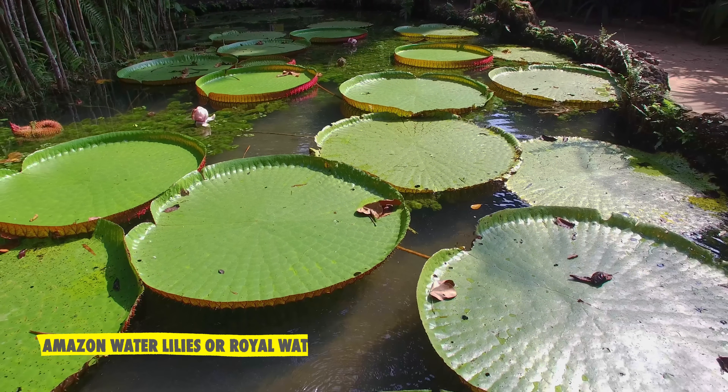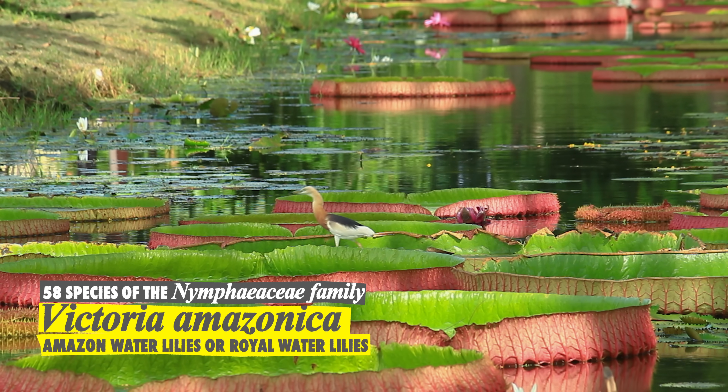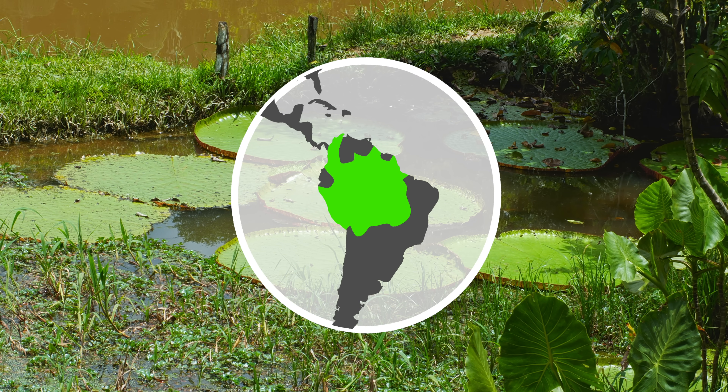Also known as Amazon water lilies or royal water lilies, Victoria Amazonica is the largest of the 58 species of the Nymphaeaceae family, and certainly the most striking. These perennials are native to the calm backwaters of rivers in the Amazon basin in South America.